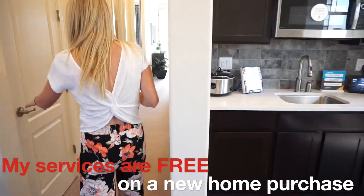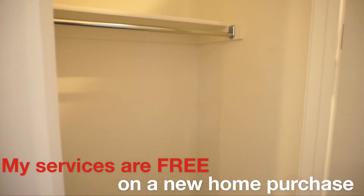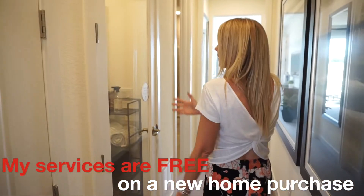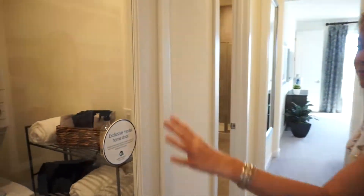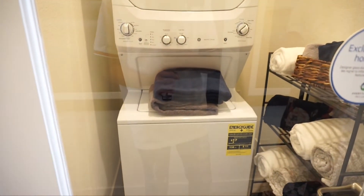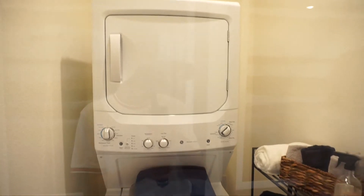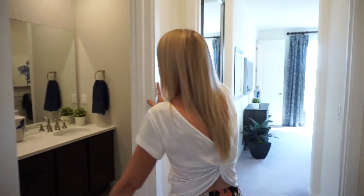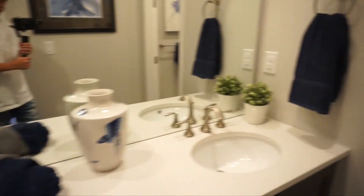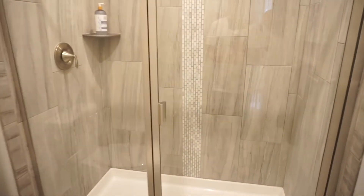Heading down the hallway, the first thing we come to is a coat closet since we just came from the front door. Over here is the laundry room space — for a stackable washer and dryer, but nice for grandma and grandpa to have their own laundry facility. And then we have a three-quarter bath where the shower and toilet are in their own private room, so someone can use the sink while someone else is in the shower.